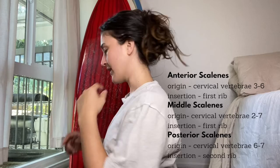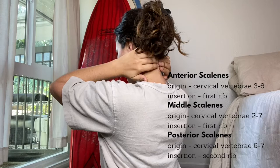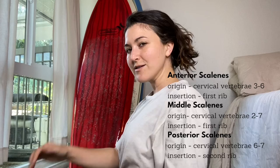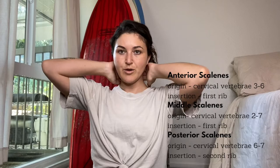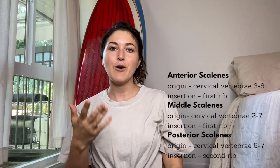Let's talk about the origin and insertion of these muscles. They start right up at the transverse processes — the little bumpy bumps of our vertebrae — attaching in there all the way down to the seventh. Our anterior and middle scalenes attach into our first rib; they tuck under the clavicle. The posterior scalene travels a little differently and attaches at our second rib.